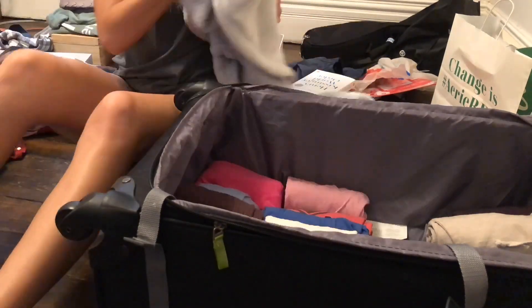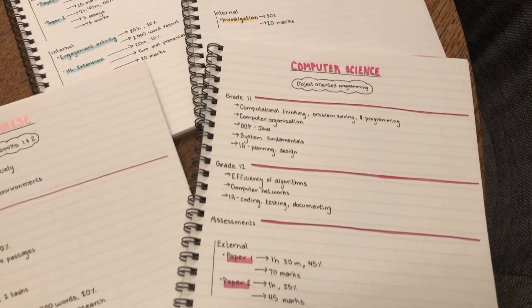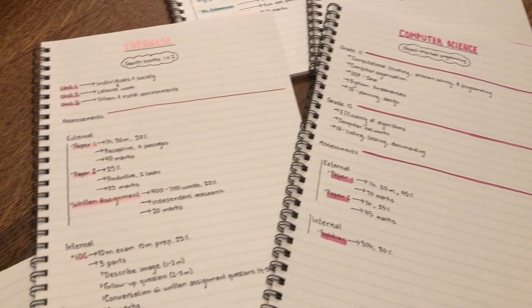I'm just finishing up writing out my introductory pages for my classes — just a basic breakdown of what's in the course and the different assessments.